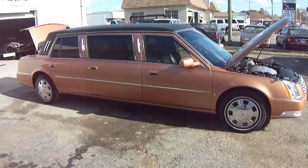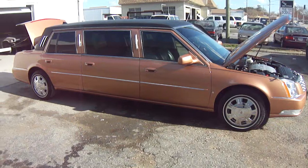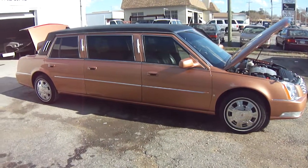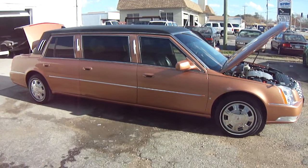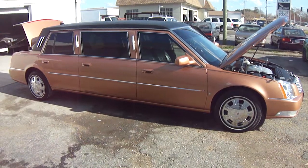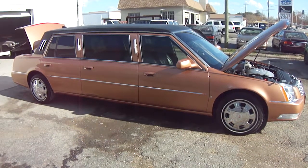We are located in Virginia Beach, Virginia, and we do everything from custom paint, interior and audio, to factory paint, color matches, insurance claims, and collision repair.